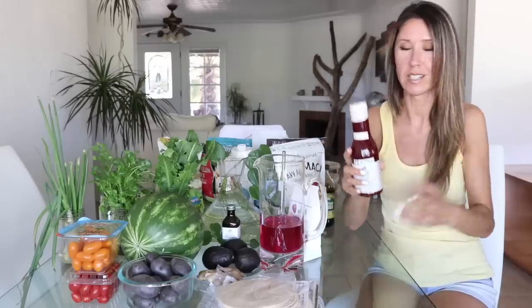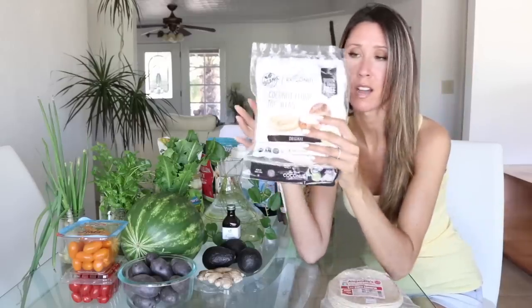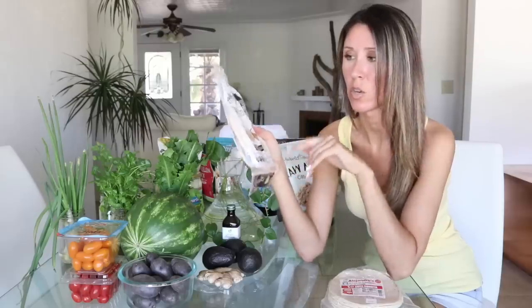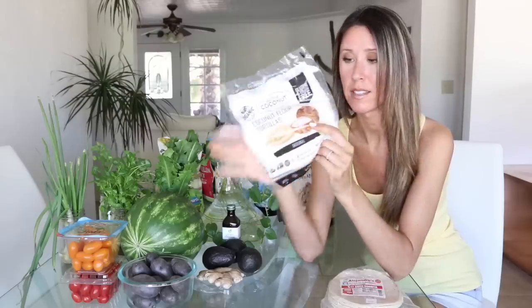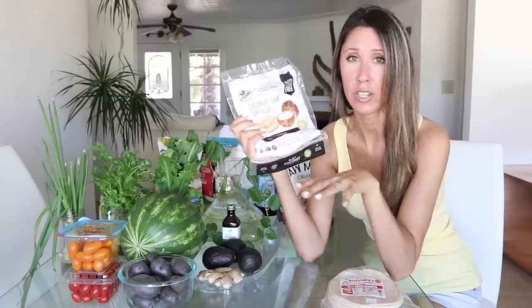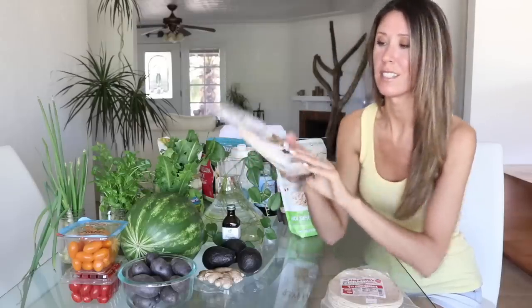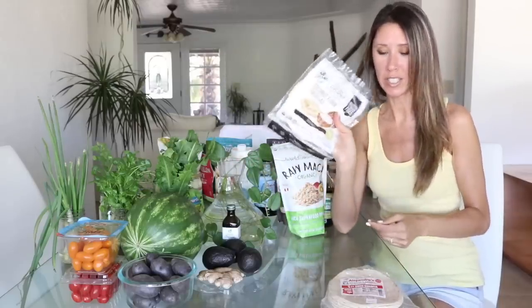For tortillas, we like Alejandro's corn tortillas when we do tacos. These we haven't tested yet, but they're coconut flour tortillas — since I'm gluten-free, I like the texture of flour tortillas and thought these would be good to try. Coconut flour tortillas are completely naturally gluten-free.